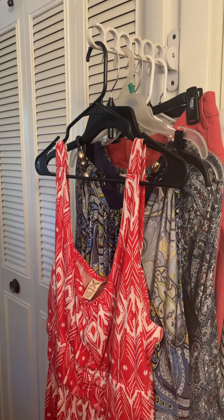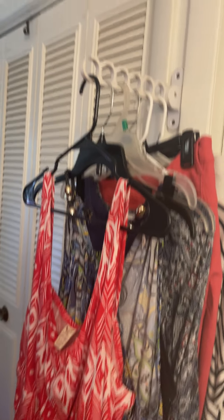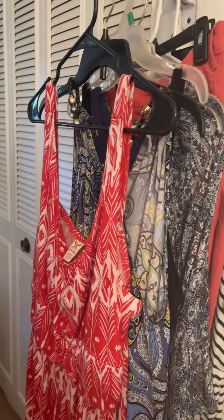Hi everyone! It's Pam in Pam's Wig Adventure, and it's that time of the week where we review my outfits for the week and the wigs that I'm matching.